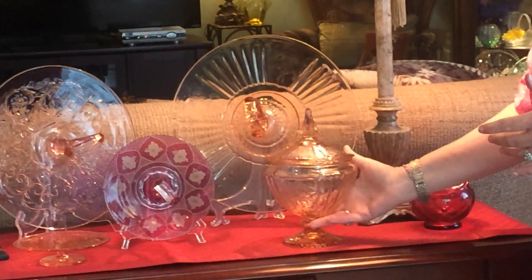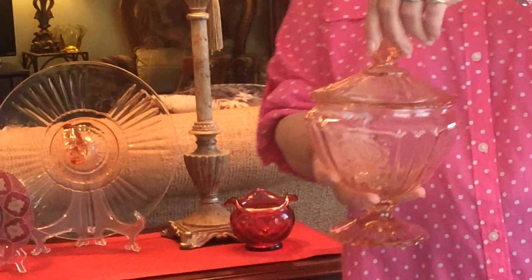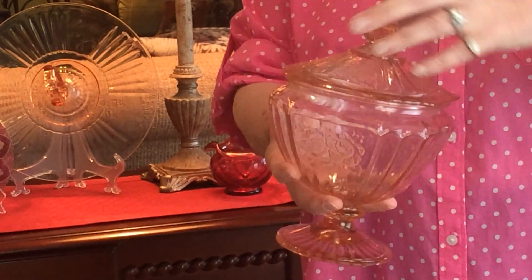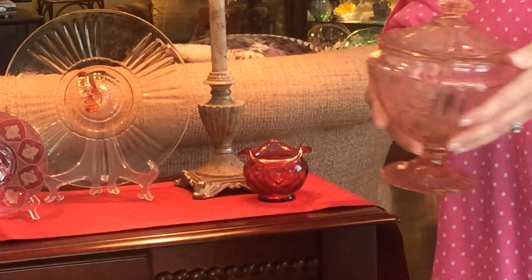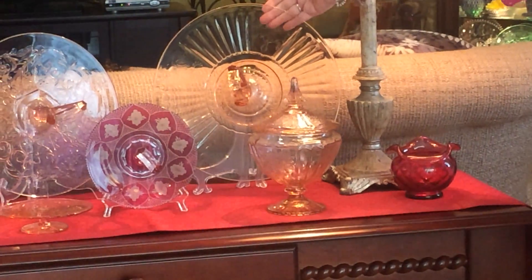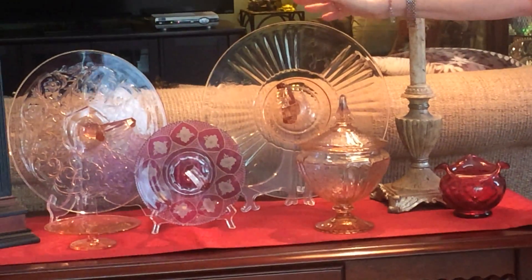Another piece that I love, and this is a sentimental piece — this is pink Mayfair. It's got little flowers on it and this dish was given to me by a friend. It was her mother's, and I thought it was so precious that I got a center handle server that is in the same pattern and I like to display them together.